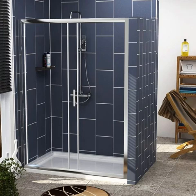Royal Bathrooms can assist you for any further help in getting the best content. Visit Royal Bathrooms online.